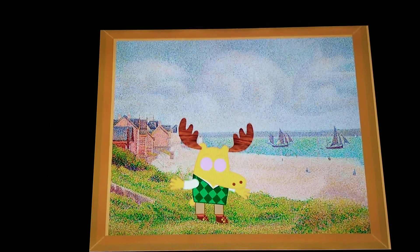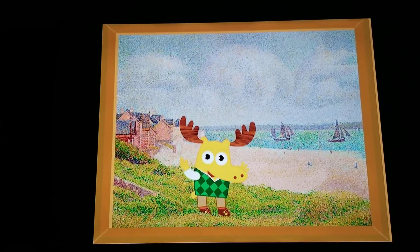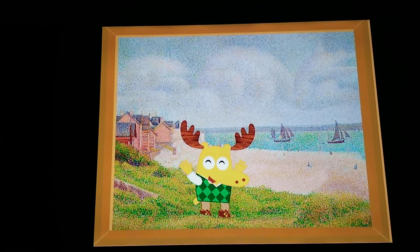Boats, clouds, the beach, houses. Exactly. Excellent eyes. But there's something very special about this painting.